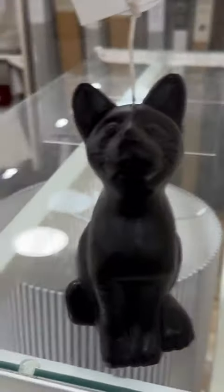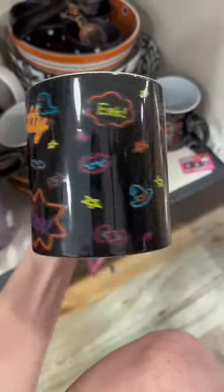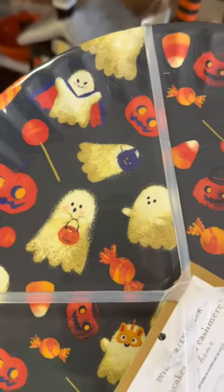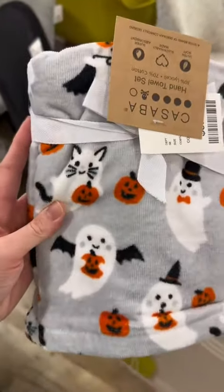A simple black cat candle, a Hello Kitty Halloween mug, and a soap dispenser. Totally a thing — ghosts dressing up as cats! Here they are on a plate, and then look at them on this little hand towel.